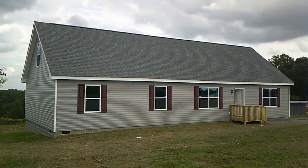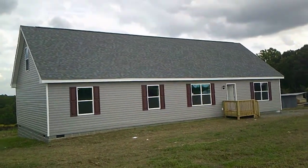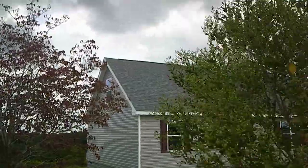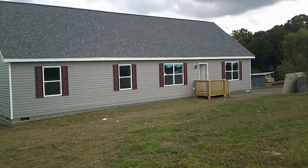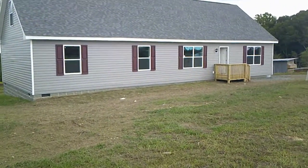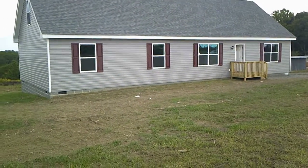This is the Custom 1700 — also called the Classic 1700 — available as a ranch or as a cape. This is the 10/12 roof pitch cape. Notice the gable window on the second floor. The house is 1,717 square feet on the main floor. It comes as either a three-bedroom or four-bedroom version with two baths and two living rooms. This is the four-bedroom version, so the second living room is smaller because that's where the fourth bedroom is.